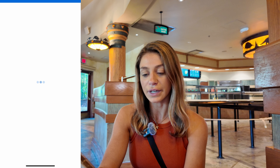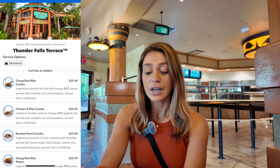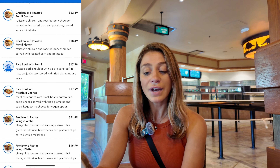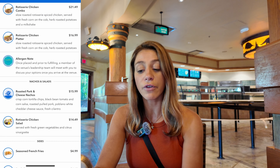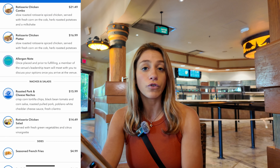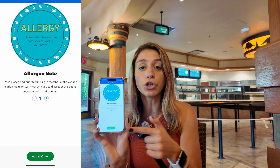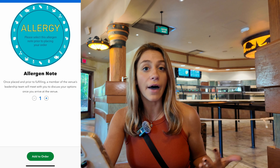We're going to click on Thunder Falls Terrace and we'll see all of the menu options. They also have an allergen note — once placed and prepared, a member of the venue's leadership team will meet with you to discuss your options once you arrive. So if you have an allergy in your group, you're going to want to add this allergy note to your cart so they come over and talk to you about whatever the allergy is.